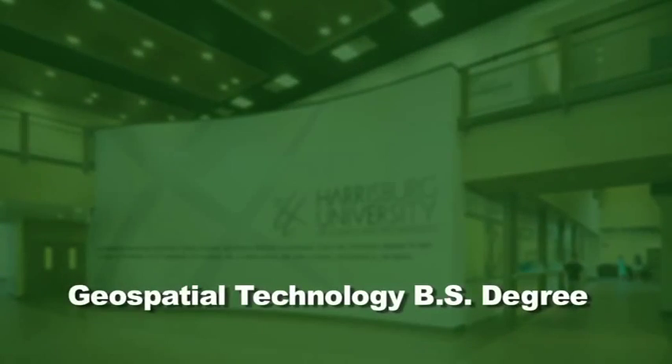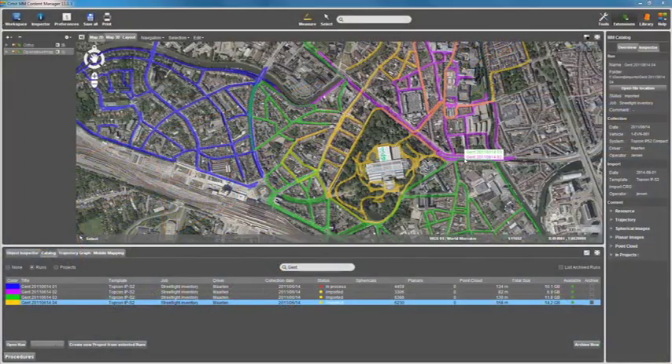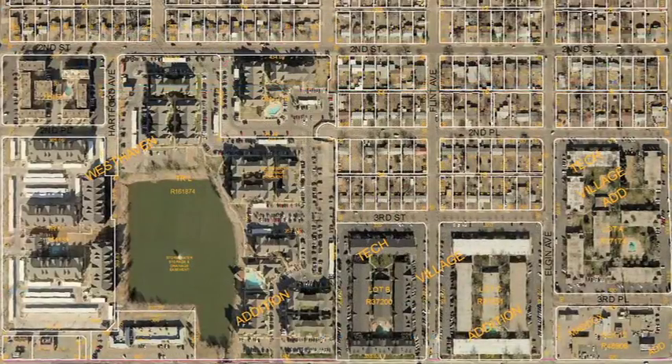The Geospatial Technology Program combines knowledge and use of global positioning systems, remote sensing, geographic information systems, and spatial applications and databases, and applies them to a diverse set of government and industry uses.